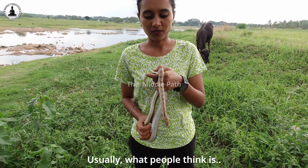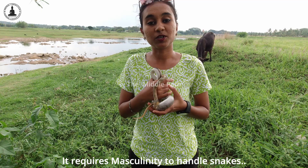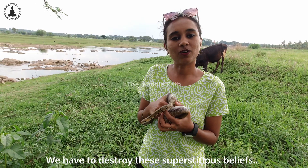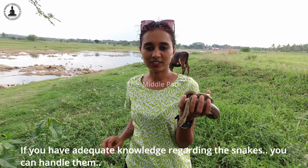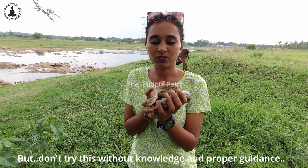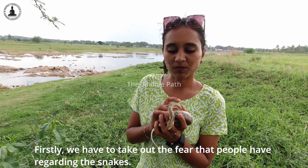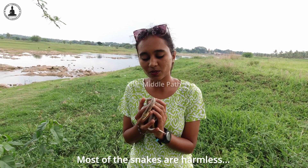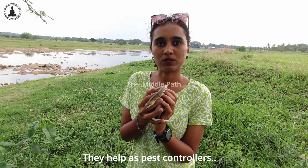There is a mite issue, and we have to deal with those mites. You just need to have adequate knowledge regarding the snake and you can normally handle it — but don't try this without knowledge. Most snakes are harmless creatures and they are helpful to human beings as pest controllers.